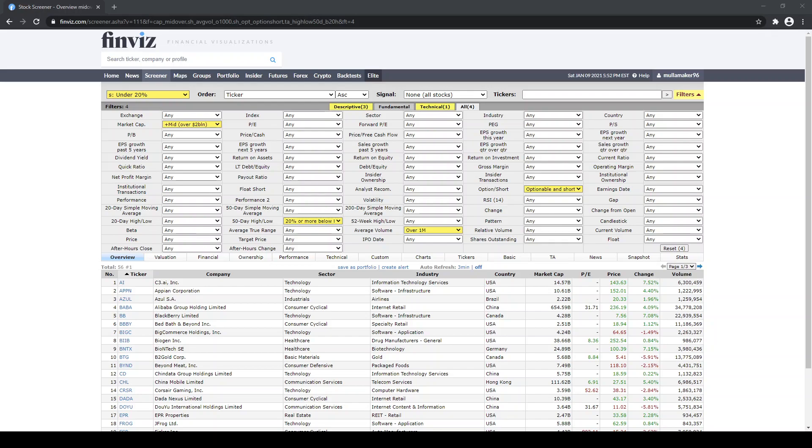Well, I use a free resource most of you have probably heard of. It's called Finviz. This is a free stock screener that I set up with certain parameters that will narrow down what I look for.